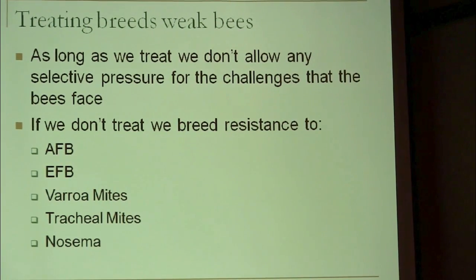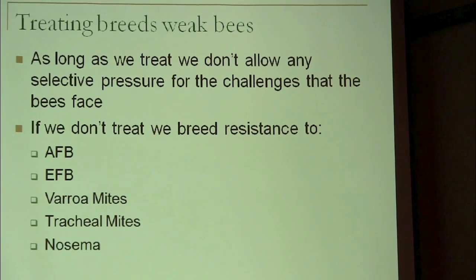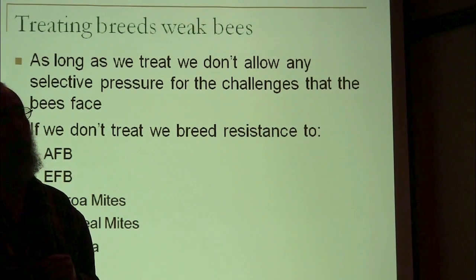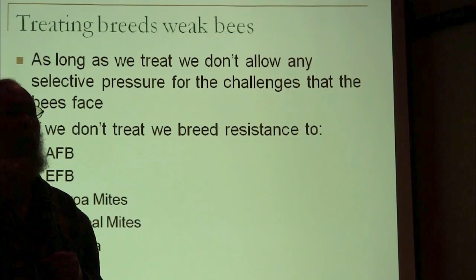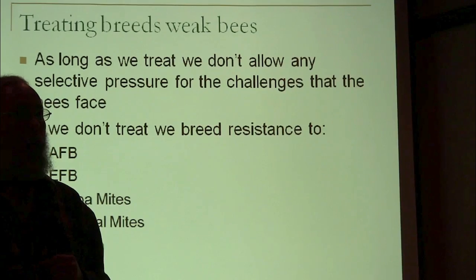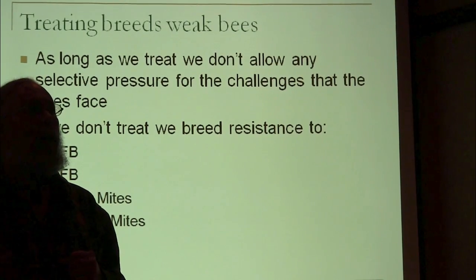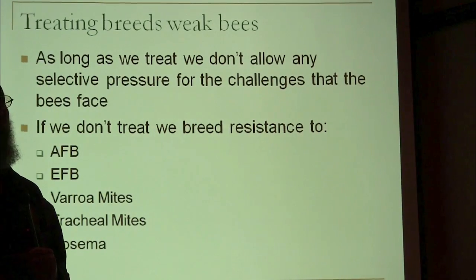It's the same for Varroa and the rest of these — as long as you treat, how do you know whether they can survive? You're propping them up. You can convince yourself you know by getting a couple of steps removed from reality — saying 'I think this trait causes resistance, so I'll test for that trait.' But you still don't really know whether it works until you quit treating. You may as well quit treating to start with — you'll get the ones with traits that can survive because they have to.